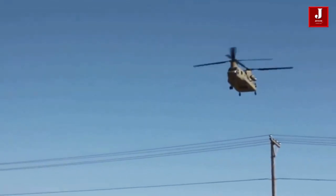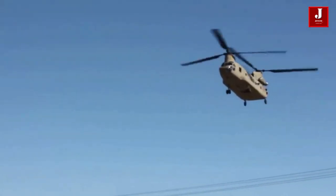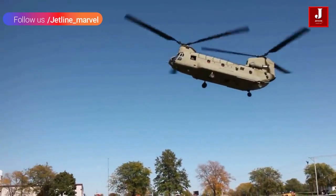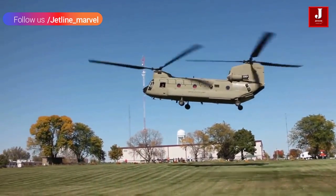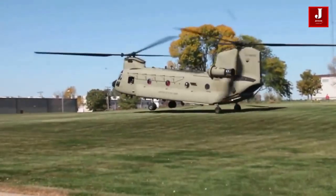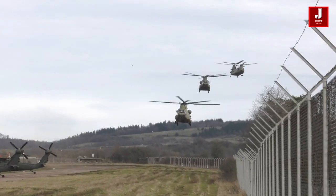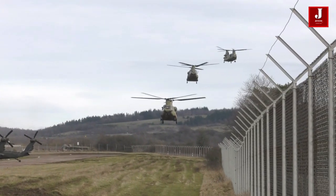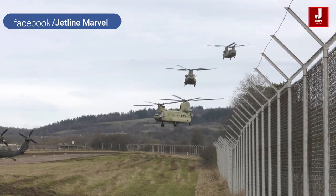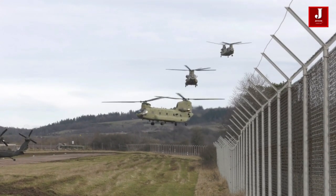The CH-47F Chinook made its first flight in 1961 and was fully operational the following year. There have been nearly 1,200 of these helicopters built, and they have been exported to countries all over the world. The upgraded Chinook helicopters, which are mostly used by the US Army, are expected to remain in use until 2060, according to their manufacturers.